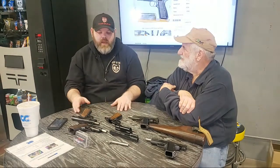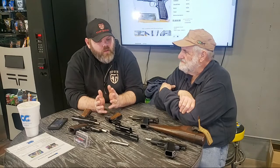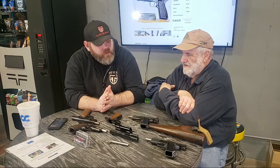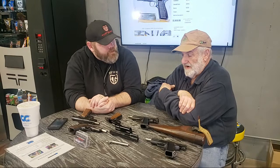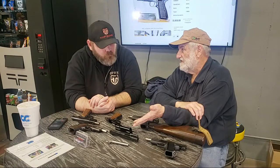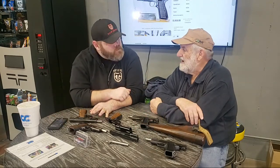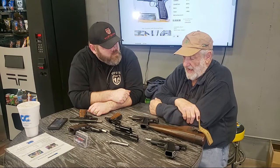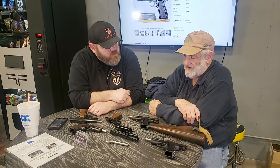Why would somebody want a High Power over any other gun of the era, like a 1911? They were very simple and very reliable. As you've seen, it's very simple to field strip — compared to a 1911, it's night and day. The accuracy is quite good and they're very, very reliable. I just have to like them.